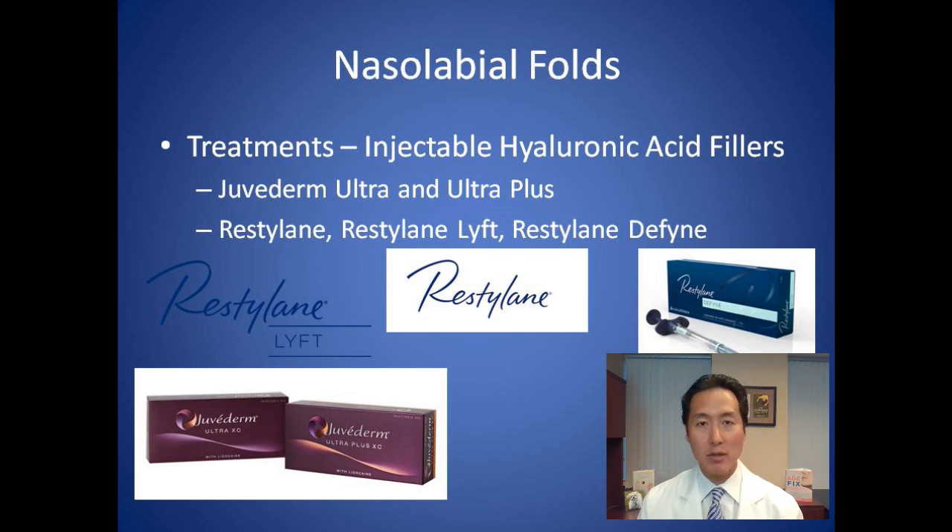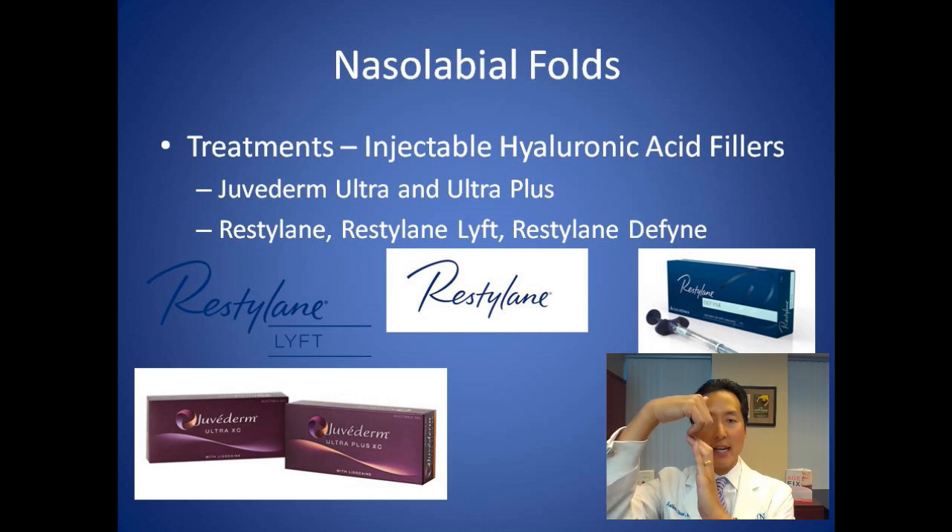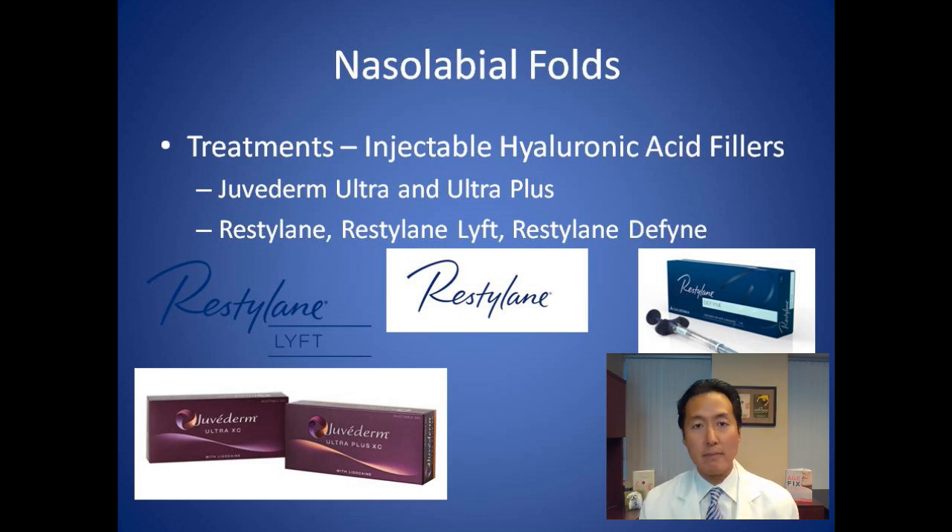Think of a nasolabial fold like a groove. When you inject filler into that wrinkle, it pushes the wrinkle out — fillers take that groove and literally fill it in. When the wrinkles are really deep, a needle is needed because it can penetrate into the skin to push that wrinkle out starting from the deep layers.